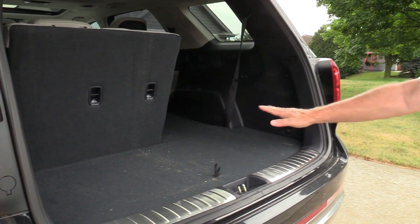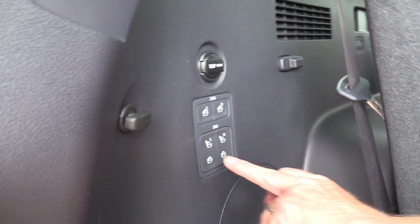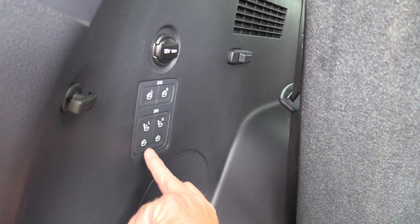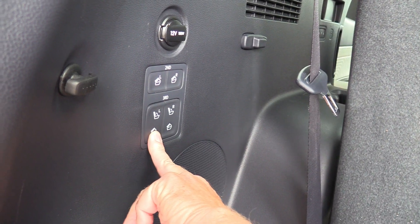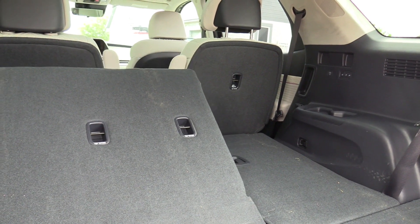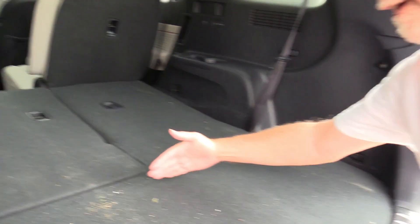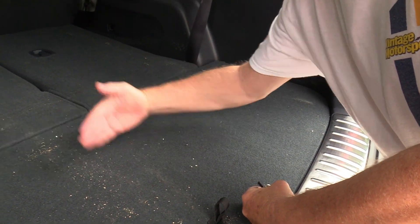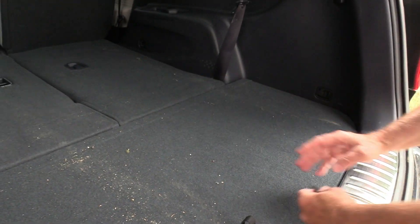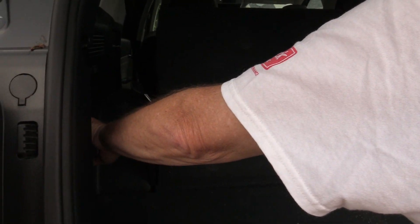We've got power buttons back here. The seat comes all the way back and then we can put it all the way down — it automatically does its magic. We have a lot of storage space if you've got the third row out. This is nearly double what a lot of three-row SUVs have, so you've got a little extra room there. The spare tire is down underneath. There's also a 12-volt power outlet back here.